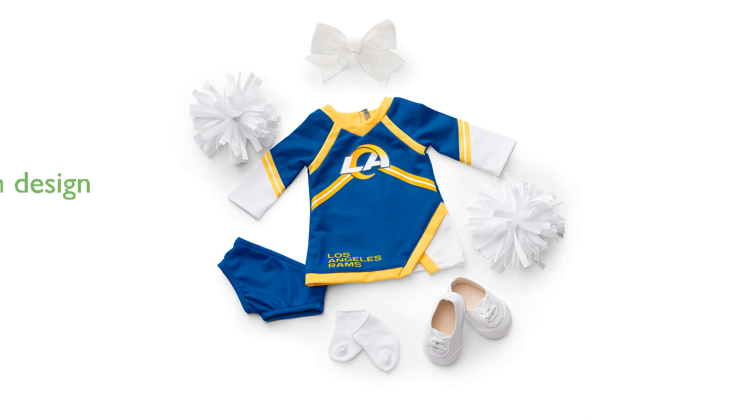The dress is designed with a V-neckline, long sleeves with printed stripe details, and a notched asymmetrical hem for a stylish look.